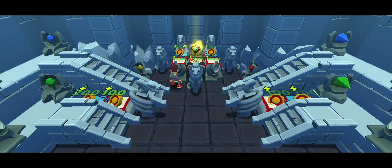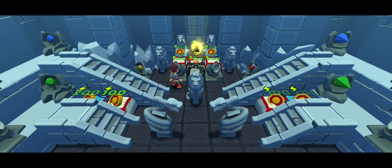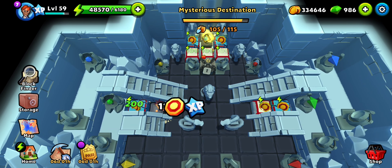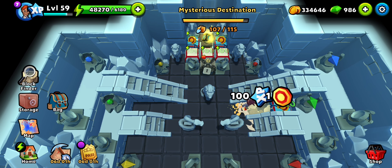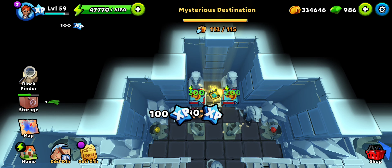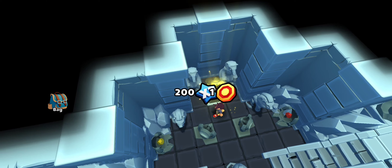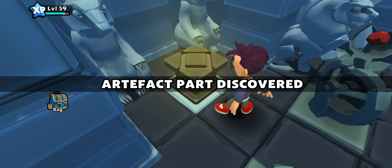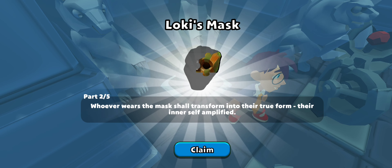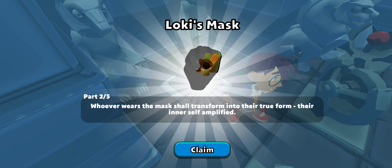Once all of it is in place, the statues will start to move and they get out of the way of the tiles. There's our bearer tile, and there's our bearer tile, and finally the artifact part. This one is the second part of the third artifact, so we haven't completed any yet.